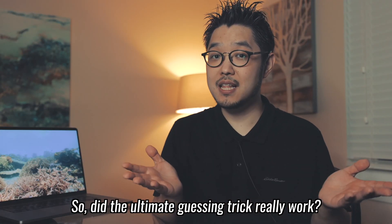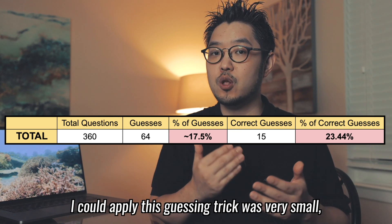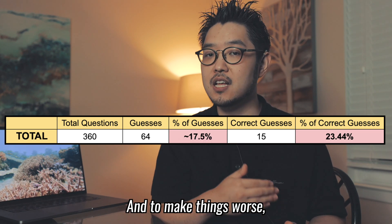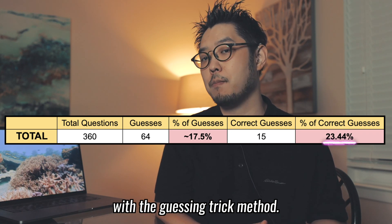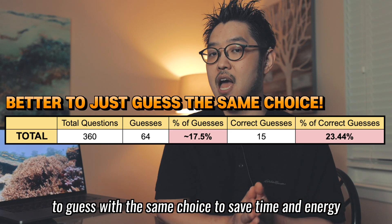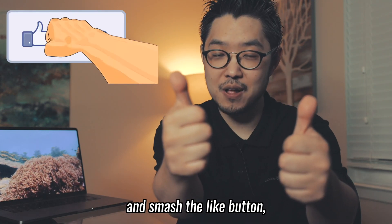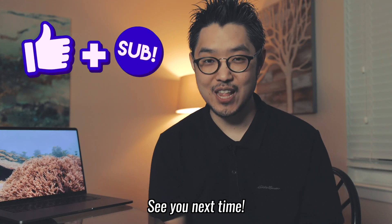In sum, eliminating minor patterns at first glance among answer choices can be helpful. Option B appeared most frequently among 400 problems, so bubbling B might be a good idea. Two same answer choices appeared most frequently in each test, but three consecutive same answers only happened once or not at all. Four consecutive same options didn't seem applicable to the SAT. So, did the ultimate guessing trick really work? I showed you that it could only be applied to 17.5% of all problems, and I got only 23.4% right with it. It might be better to guess with the same choice to save time and energy. Please let me know what you think in the comments, smash the like button, and subscribe. See you next time.